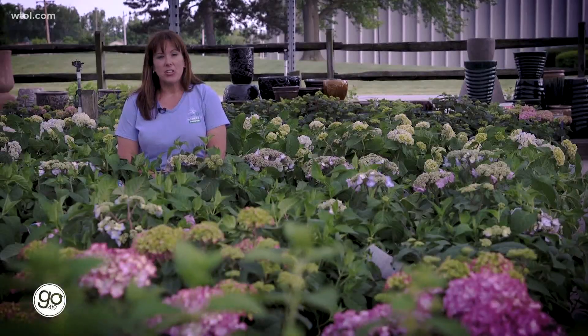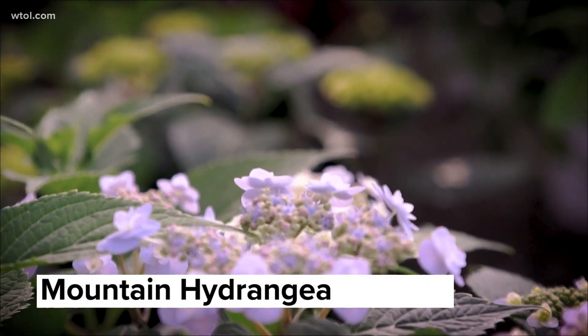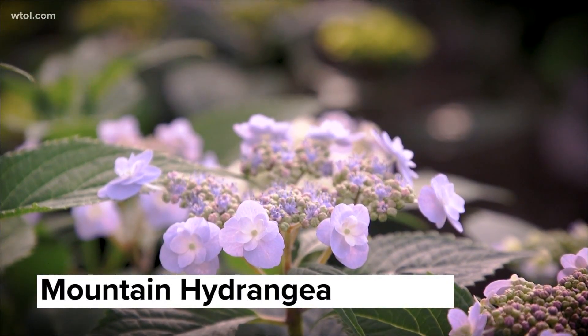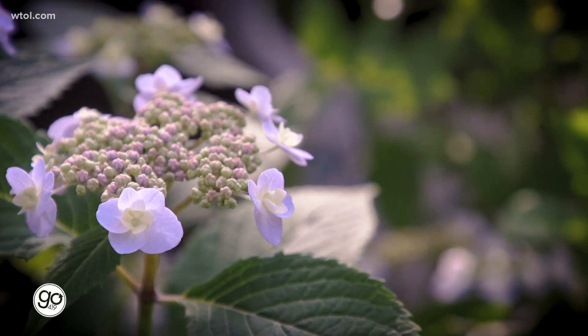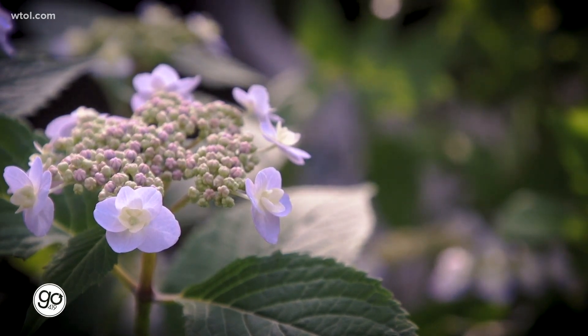Another variety is the mountain hydrangea, or hydrangea serrata. It is a lace cap hydrangea — I've got a few of these at home and I just adore them. It's a different type of flower, so some people will see it and go, oh, what is that? If you want something different, try the mountain hydrangea. They're low maintenance, and most varieties I carry get about three to four feet.